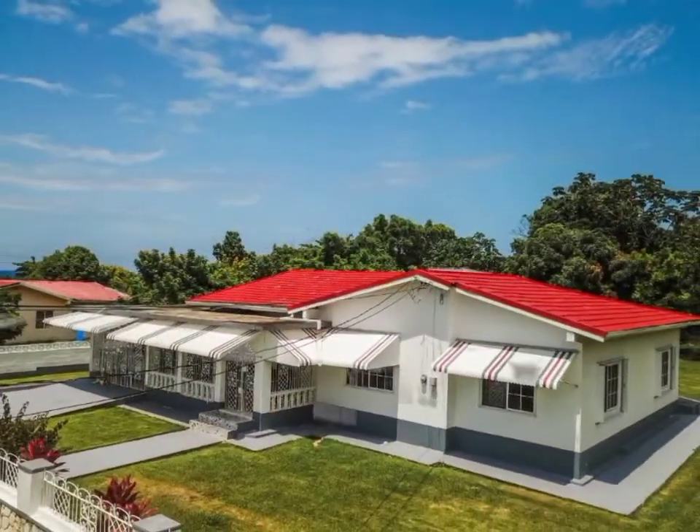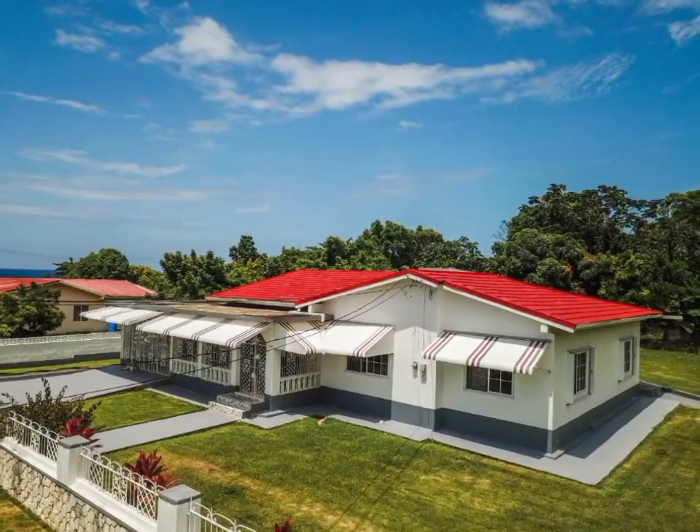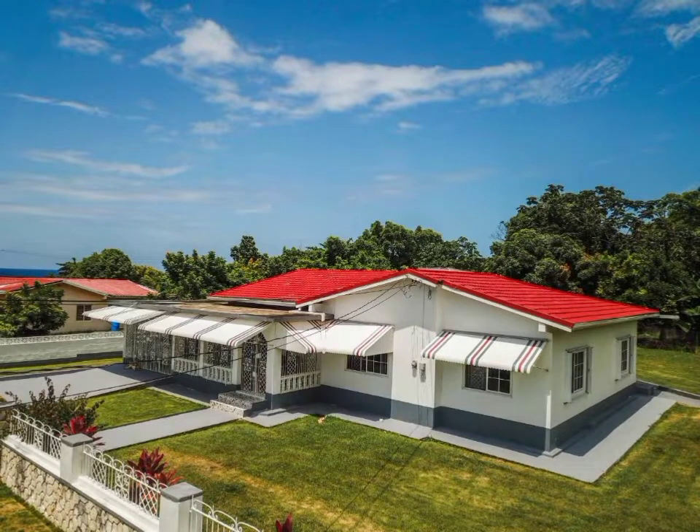Today we have this amazingly structured family home for sale, located in the community of Rockmore Estate, Orocabessa, St. Mary.